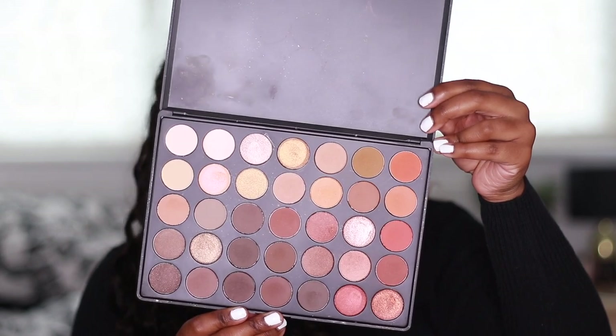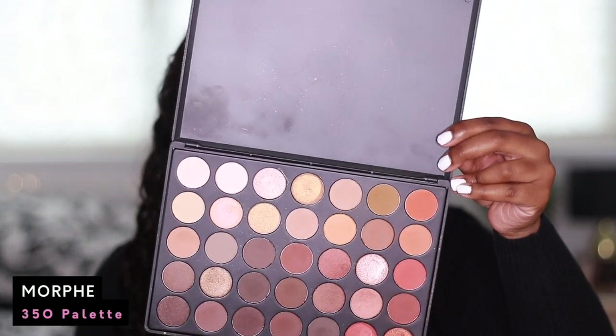If you know, you know about this one — the Morphe 35-0 palette. Everyone went hype around this palette, including myself. It was a beautiful palette, warm reds, warm browns, and so on. But no, I don't use this palette at all.